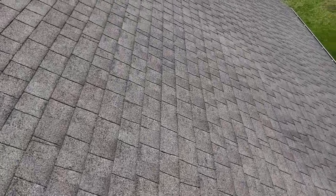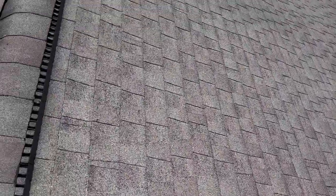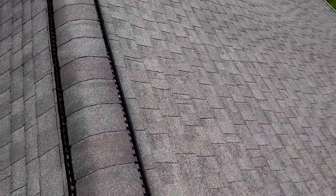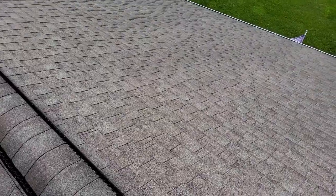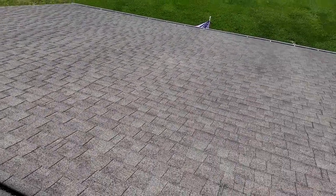We are at 381 East Ridges Drive, the Kishbaugh residence. We have a one-story gable style roof with 30-year laminated shingles. Predominant pitch of 5/12. We've got five-inch gutters with no gutter guards. We do have drip edge and we do have felt.